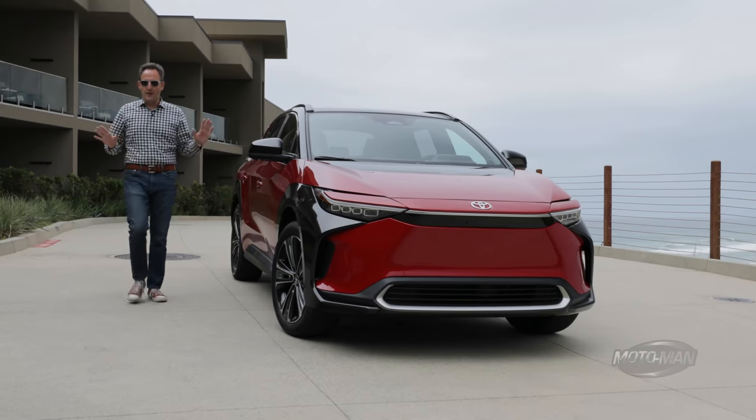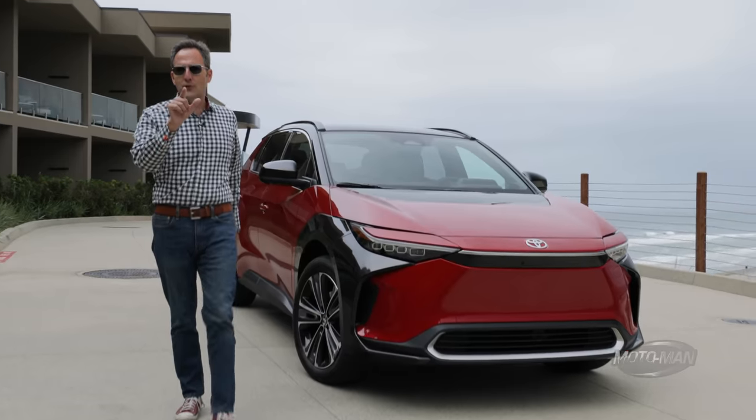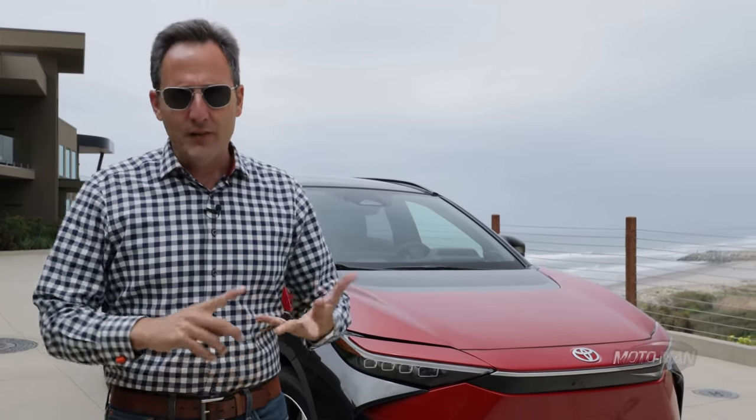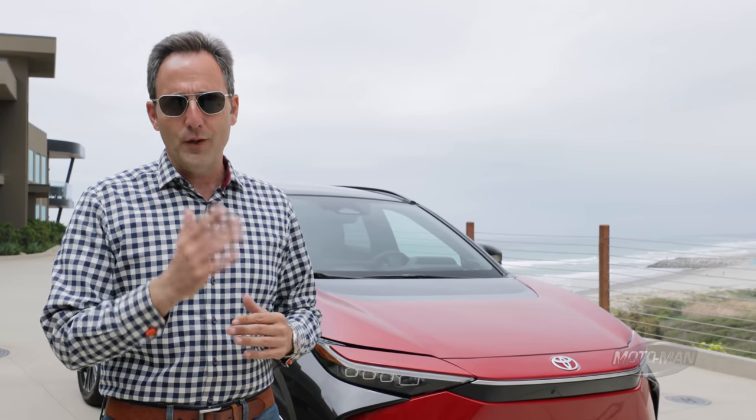Let's be honest with one another. Teslas, Taycans — those are for rich people. But the world's changing because now the huddled masses like you and I, we too can have EVs. We've driven the Hyundai, we've driven the Kia, now it's time to try the 800-pound gorilla with a Toyota.